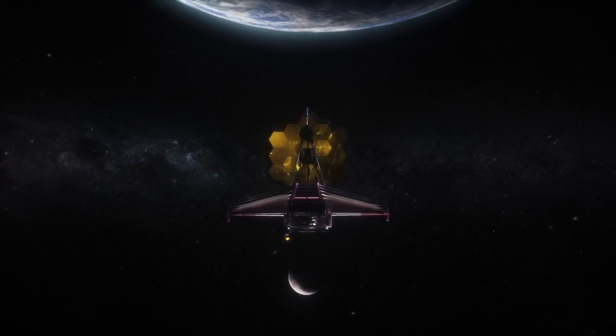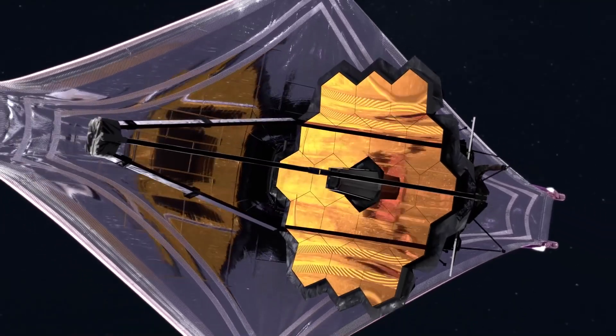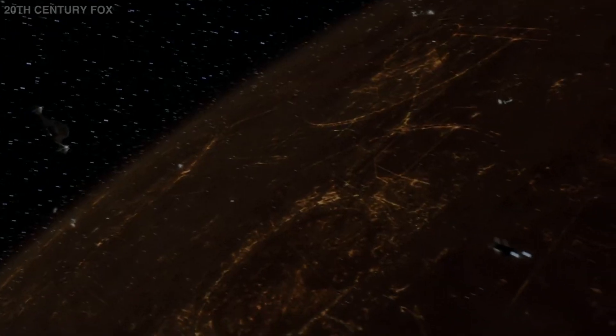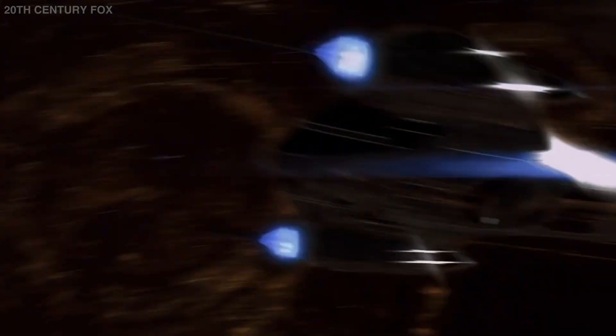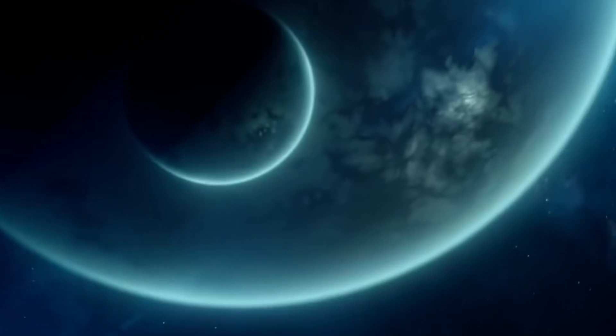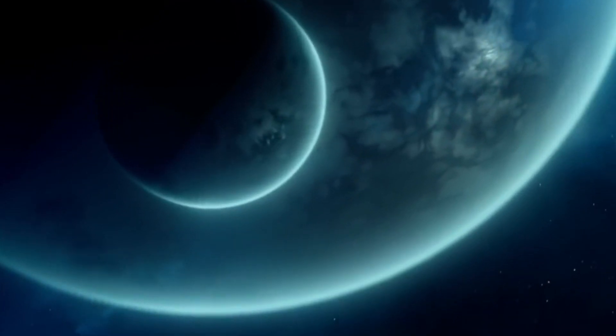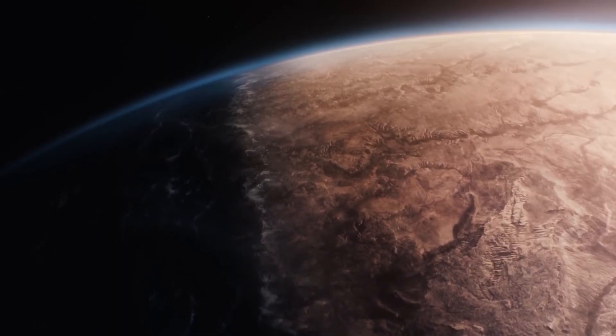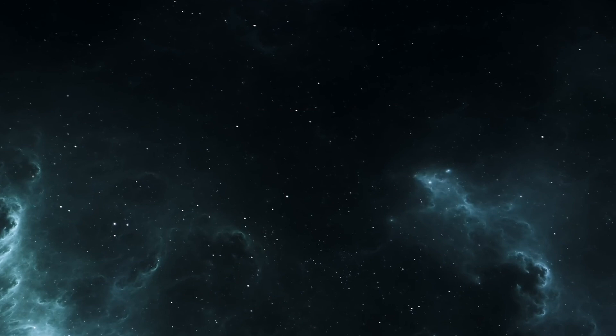The James Webb Telescope has set its goals straight. One of its more fascinating and exciting goals is to search for habitable exoplanets where one day we could look for evidence of life beyond our own planet. That isn't as straightforward as it seems. Habitability is no simple matter, and finding another Earth-like planet might be more complicated than you think.